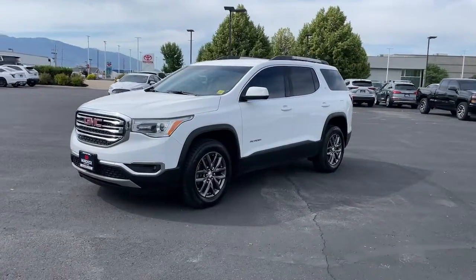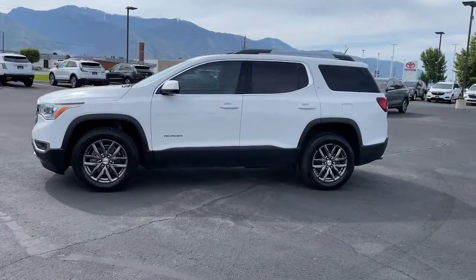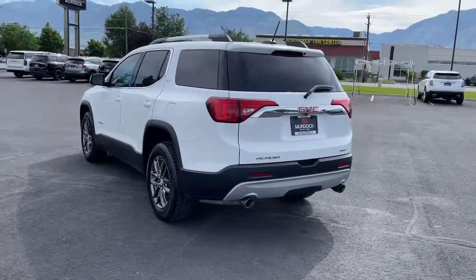Hop into the 2018 GMC Acadia. This vehicle is an outstanding buy with fewer than 80,000 miles on the odometer. Enjoy the journey in comfort and security in this well-equipped Acadia.